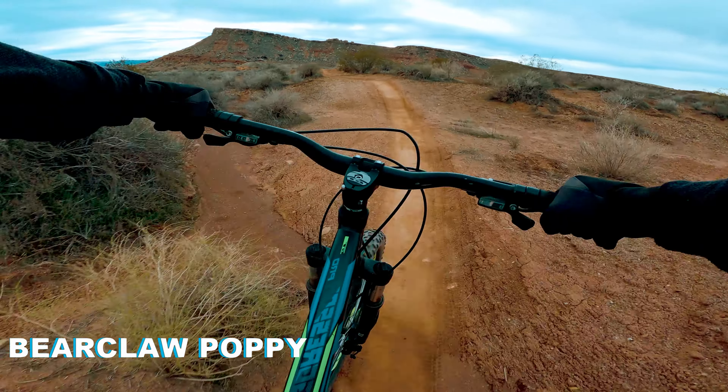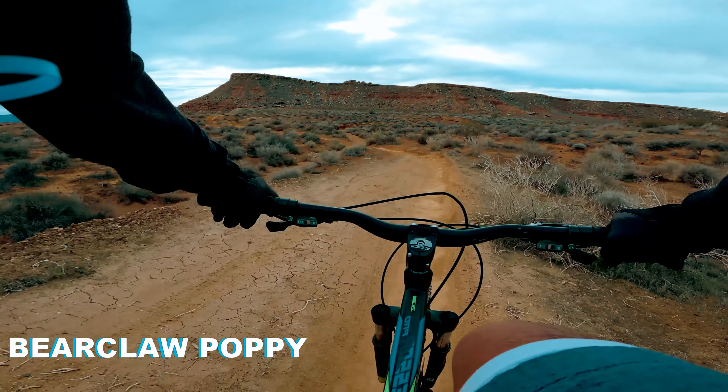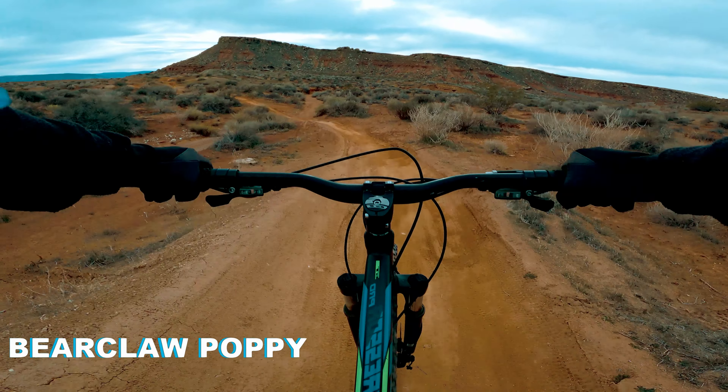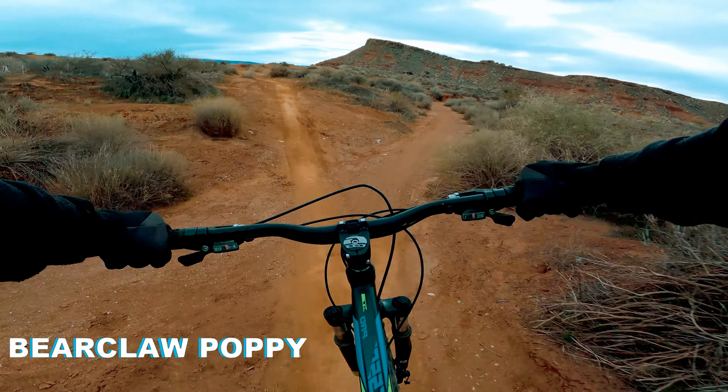Should you buy these tires? My recent trip to St. George, I decided to give these tires a try. I'll be sharing my experiences with the Tough Tom tires and discussing how they perform in various conditions.